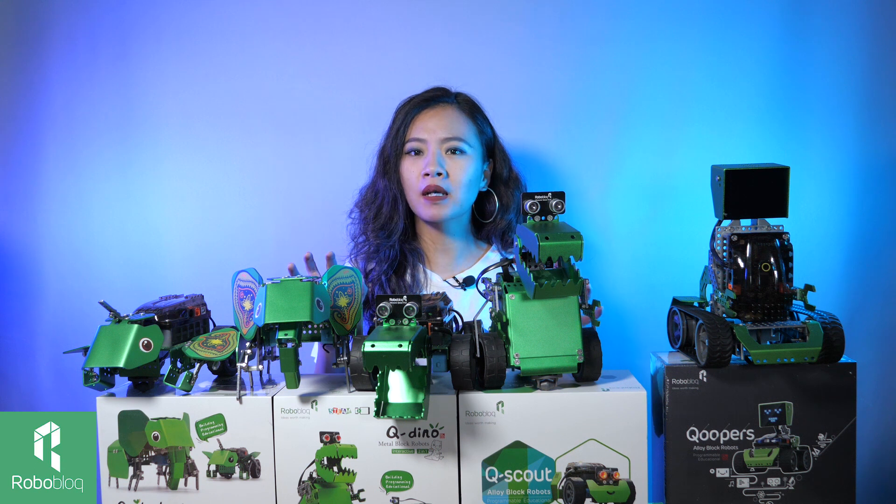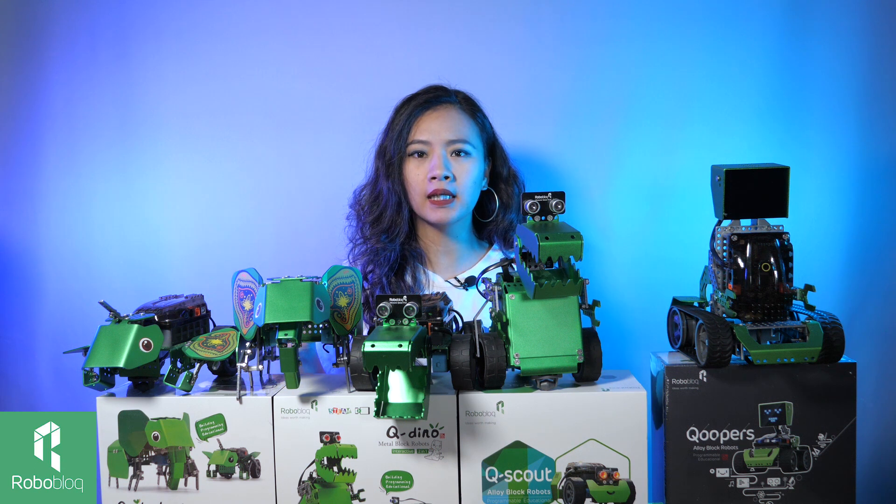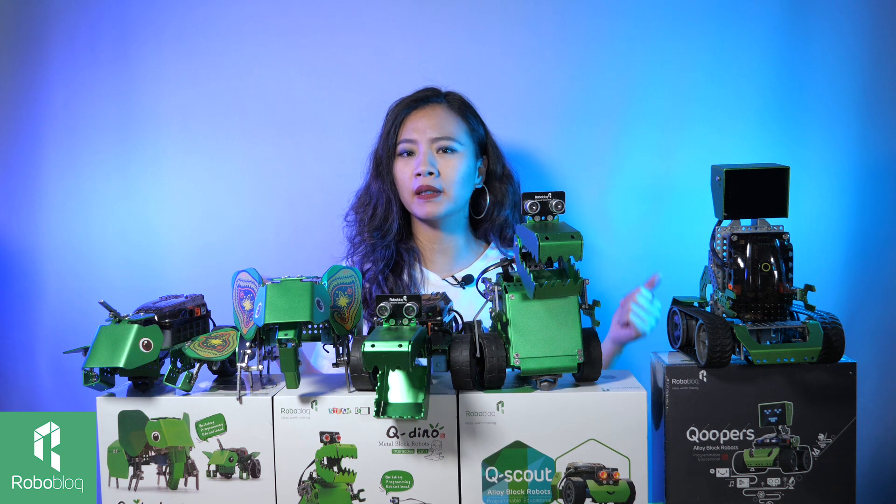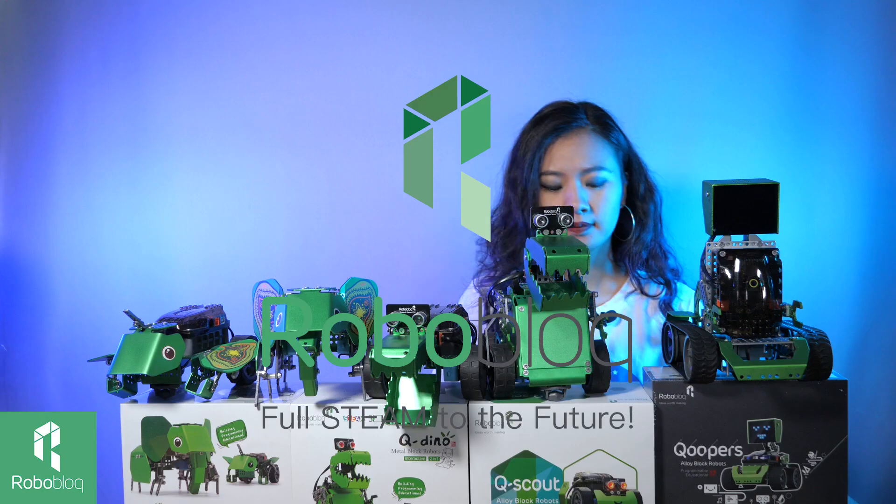In the next few episodes, we are going to do an unboxing for each of our robots to give you a taste of how to build robots and what our robots can do. So what do you think? If you particularly like any of those robots, leave a comment in the comment section and we will get in touch with you.